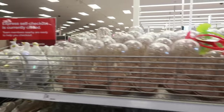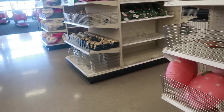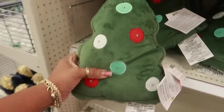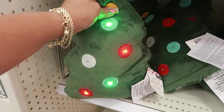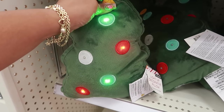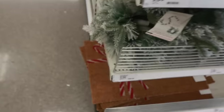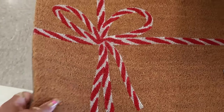All right, I think that's it — let me check back here before I walk away. Oh, these cute pillows! They light up — it says 'try me, press here.' Oh, that's cute! I like that. What is that? Five dollars — yep, five.